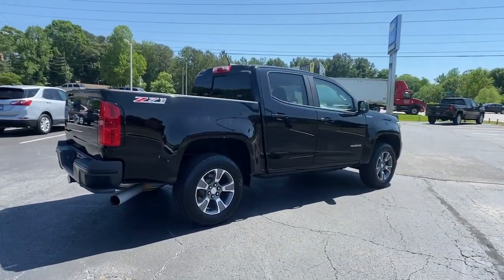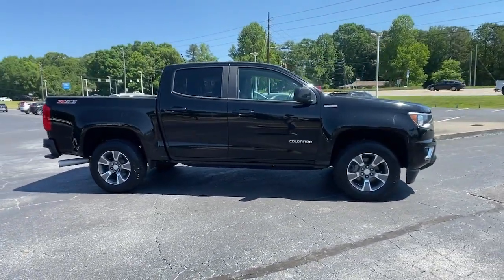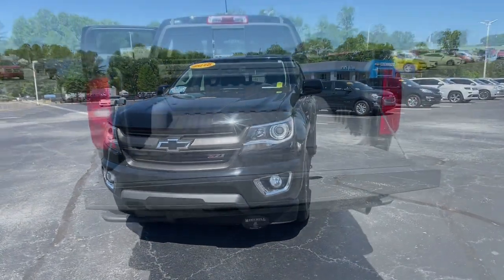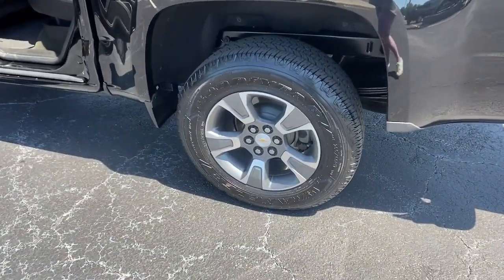These are just some of the great options this vehicle comes with: keyless entry, backup camera, fog lamps, remote engine start, four-wheel drive, power passenger seat, satellite radio, steering wheel audio controls, power driver seat, and Wi-Fi hotspot.